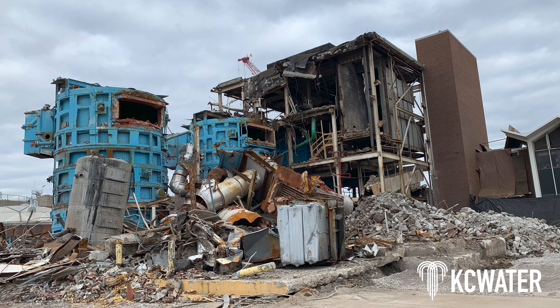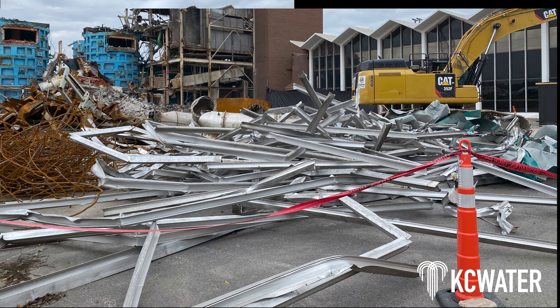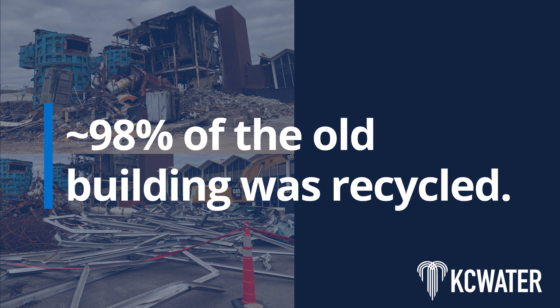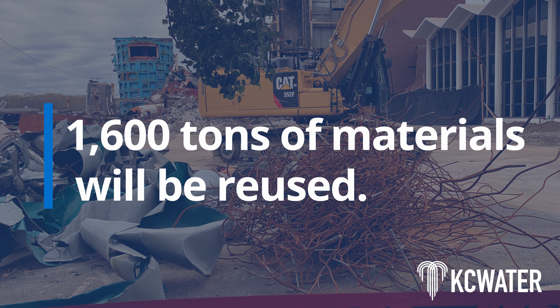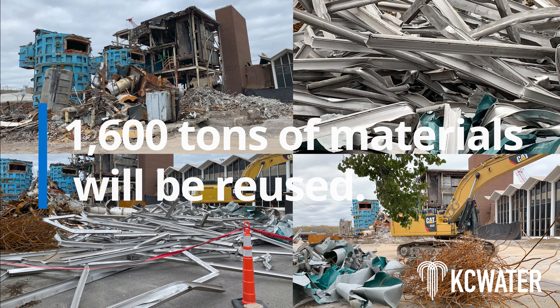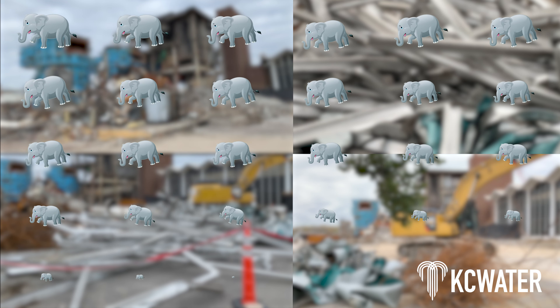As part of the demolition process, materials were carefully separated and approximately 98% of the old building was recycled. A total of 1,600 tons of materials will be reused — that weighs the same as 16 blue whales or 30 African elephants.